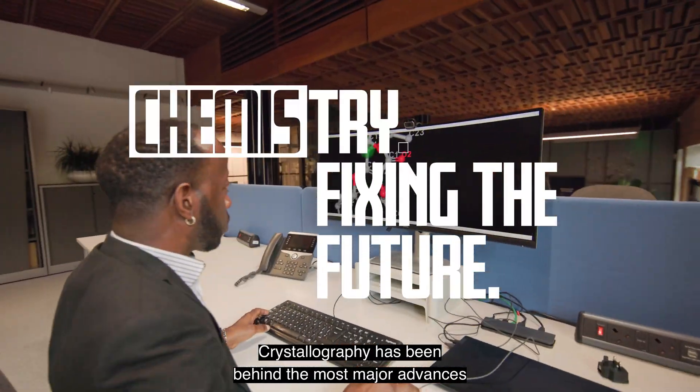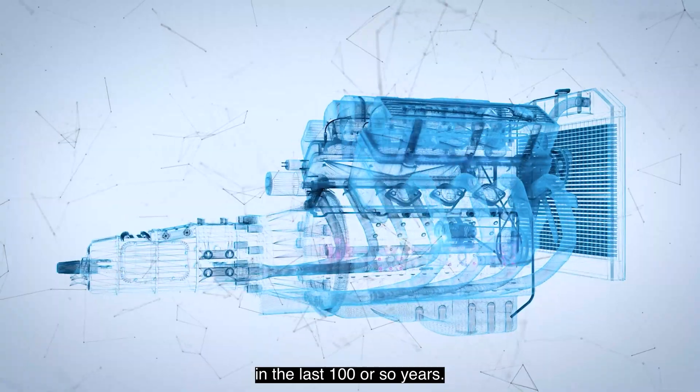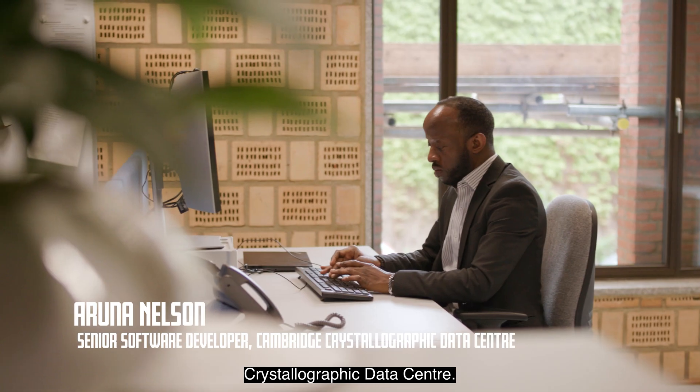Crystallography has been behind the most major advances in medicine, transport, energy and technology in the last hundred or so years. My name is Aruna Nelson.